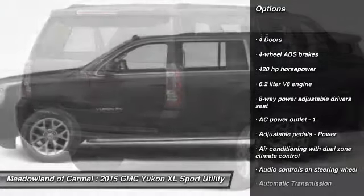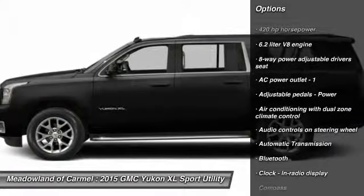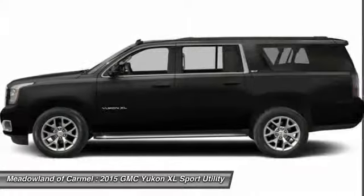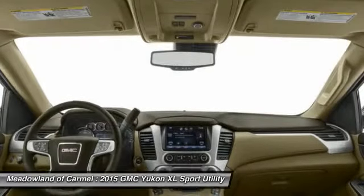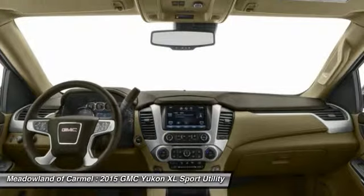Navigation system, traction control, airbags, automatic transmission, Bluetooth, heated driver's seat, compass, fog lamps, heated steering wheel, remote power door locks.